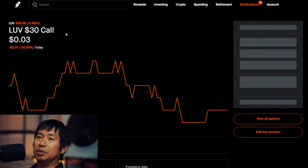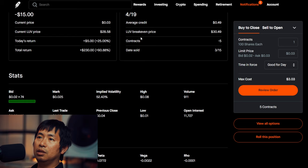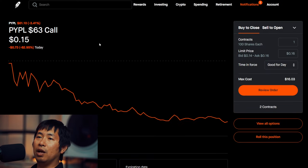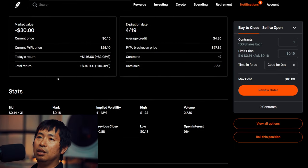For my options, I'm selling LUV $30 covered calls. These expire April 19. Total return $230. I'm selling PayPal $63 covered calls. These expire April 19. Total return $142.